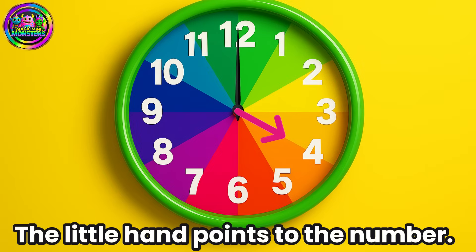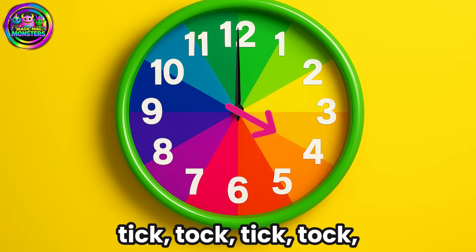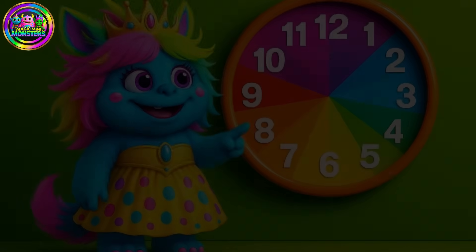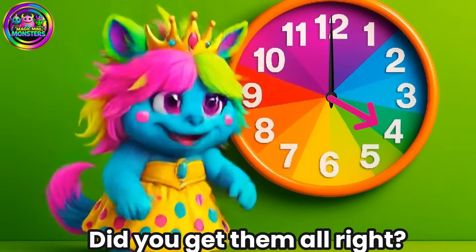The little hand points to the number. What time is it? Tick-tock, tick-tock, tick-tock, tick-tock — 4 o'clock! Did you get them all right? Good job, well done!